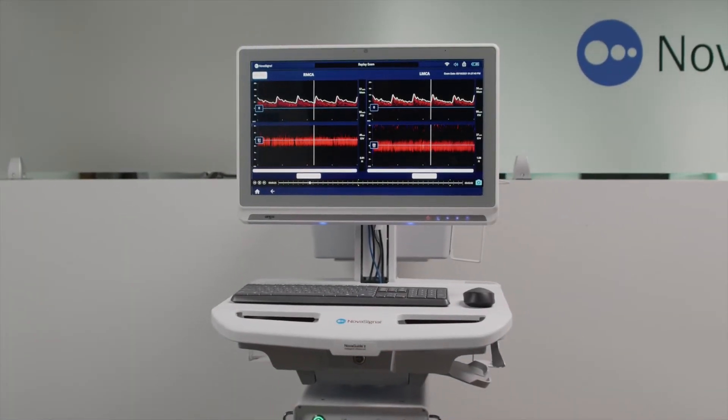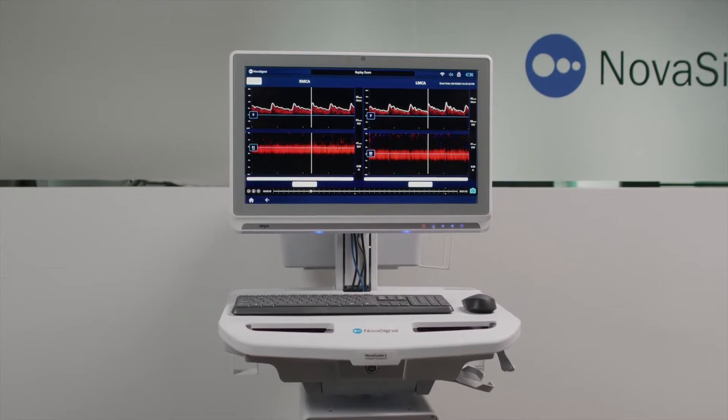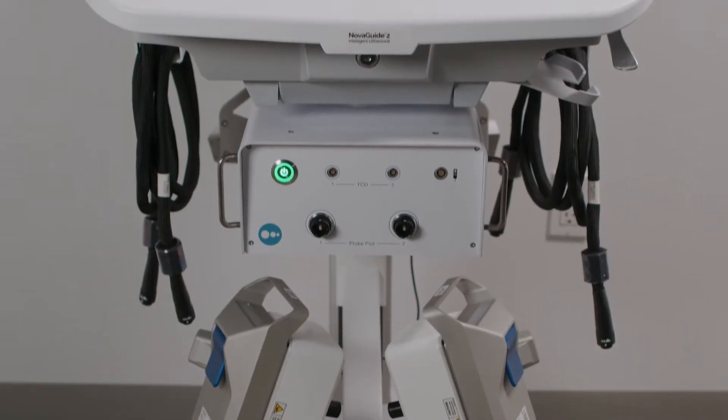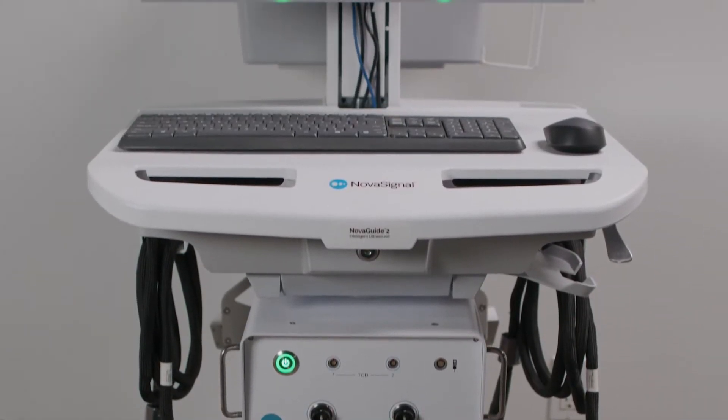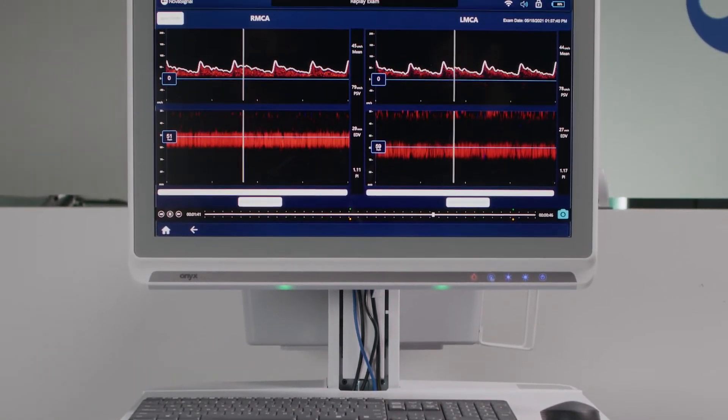The NovaGuide 2 Intelligent Ultrasound is a revolution in cerebrovascular assessment. Powered by cutting-edge AI and advanced robotics, NovaGuide 2 makes complex cerebral assessments easy to perform by any healthcare practitioner.